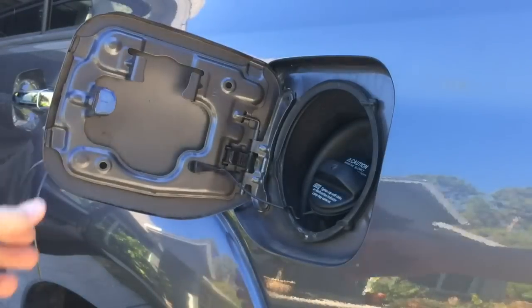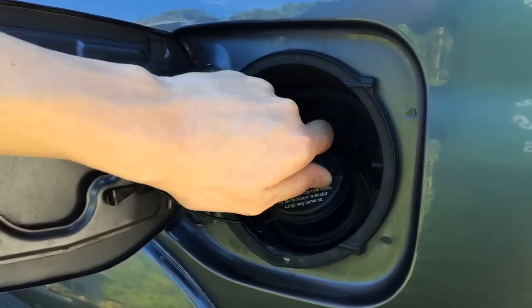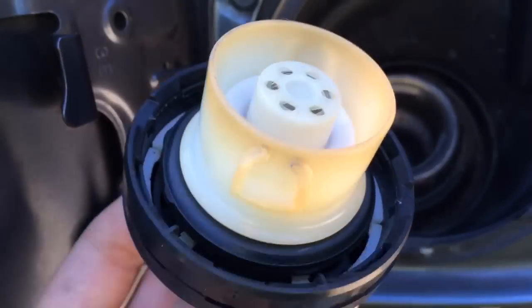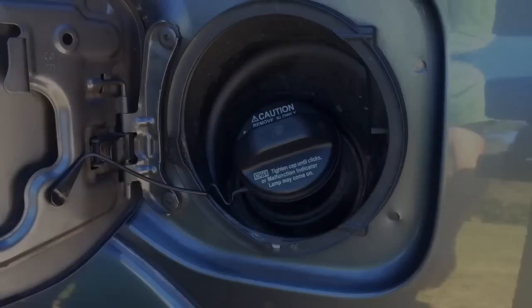Most likely the reason for these error codes is a loose or damaged gas cap. If you simply forgot to close the gas cap, go ahead and close it properly and erase the error code.